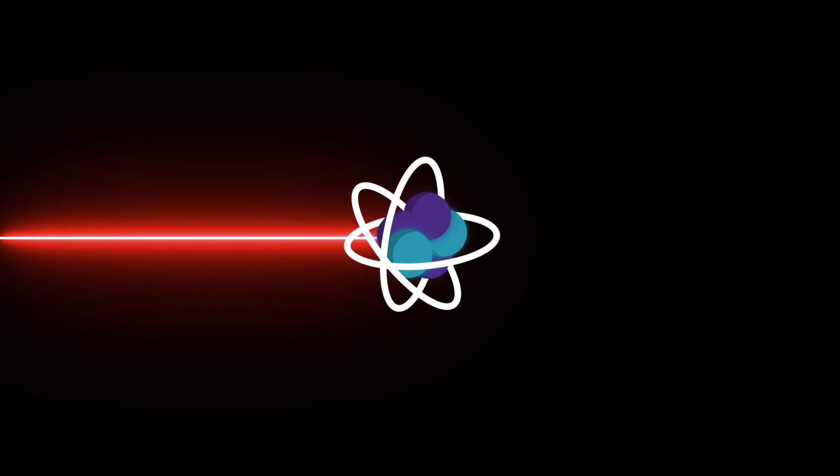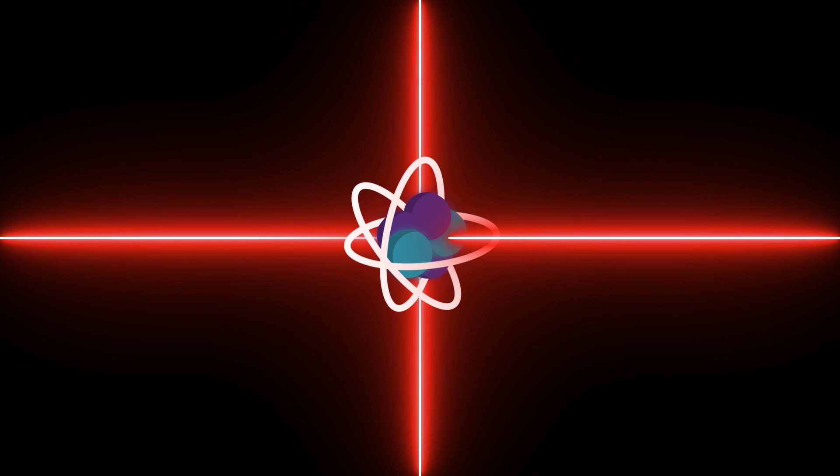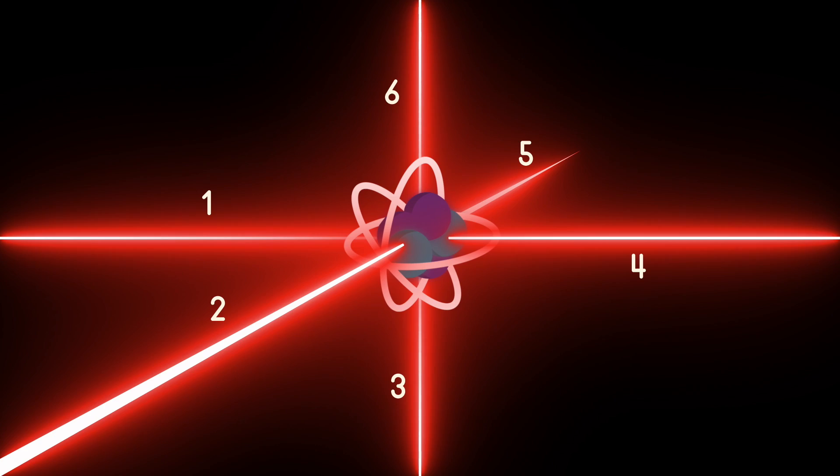That'll slow down atoms moving in one direction, but what if they're moving in all random directions? You add more lasers in the other direction. One laser this way slows particles moving this way, another laser in the opposite direction, then top and bottom, front and back. You need six lasers — or three lasers and mirrors on the other side. So in any direction they're moving, they get hit with photons that slow them down, but once they're stopped they no longer interact with the photons.